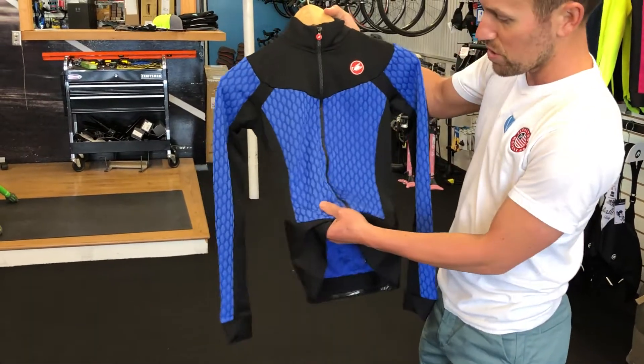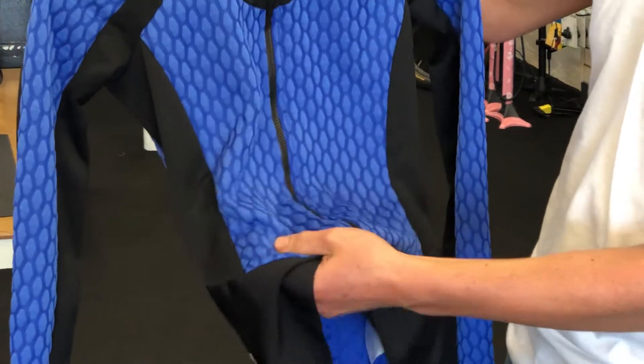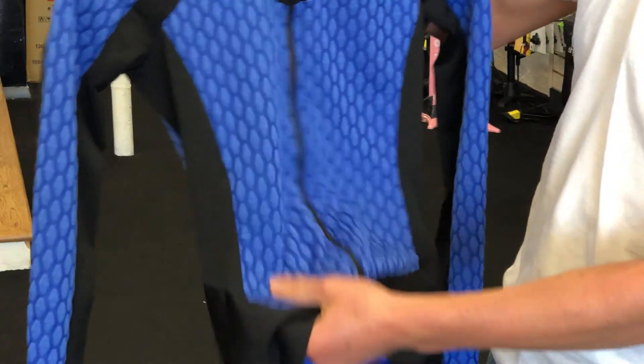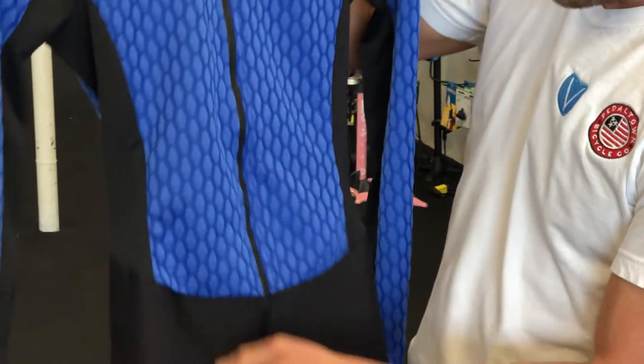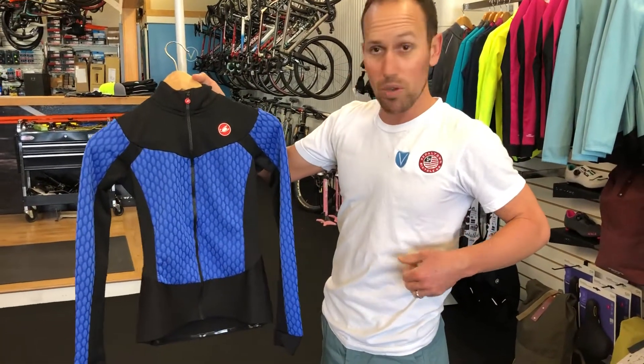You can zoom in here to really see this really neat thermal fabric that's both incredibly comfortable on the skin but also super warm. Nice paneling down low so it's not very restrictive — it's very comfortable on the body.